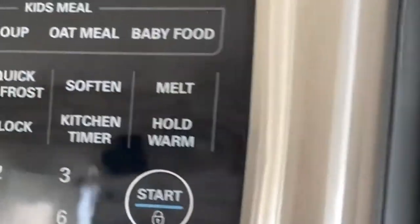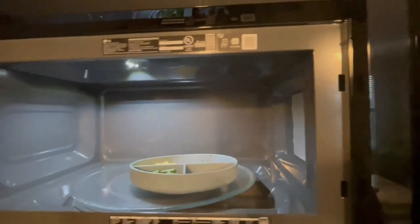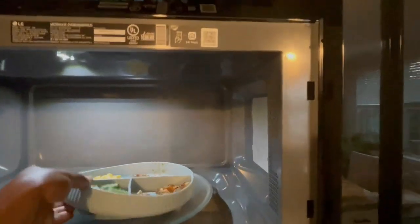It has a child lock. Limited warranty: 1-year parts and labor in-home service, 10 years limited on magnetron in-home service. With over-the-range and countertop models available, these versatile kitchen appliances can help you make quick work of defrosting meats, heating leftovers, warming your coffee, and even cooking entire meals with just the touch of a button.